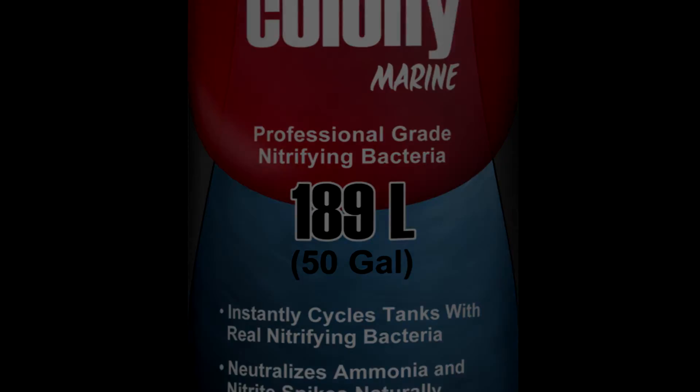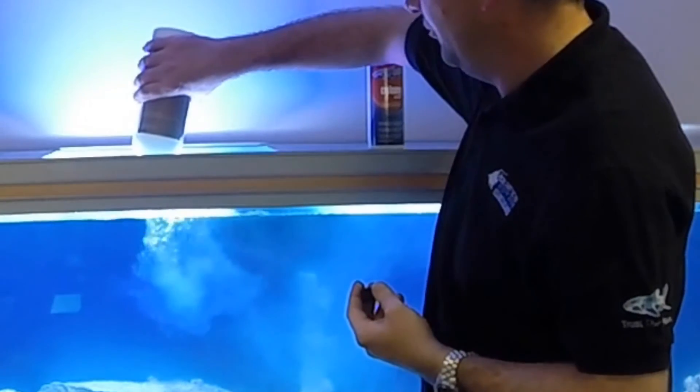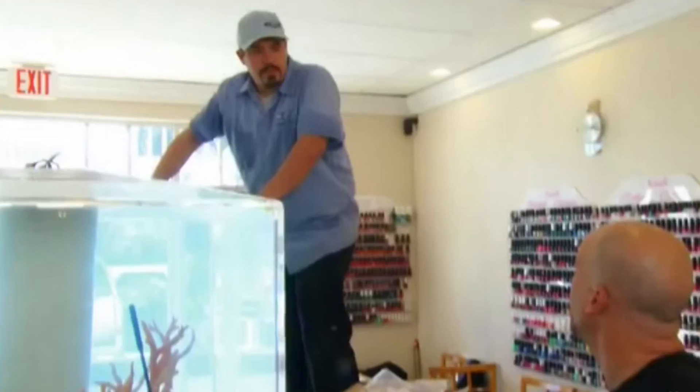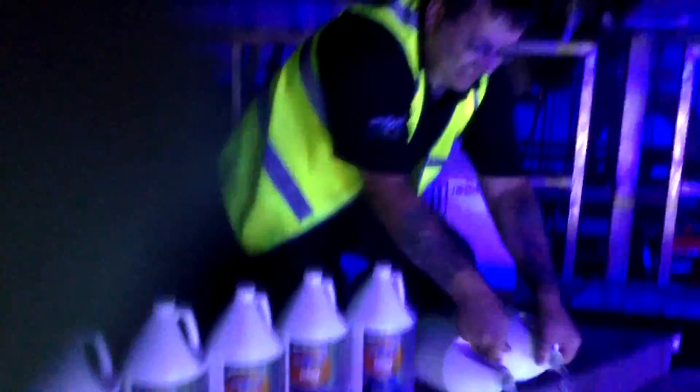Colony Professional Grade Nitrifying Bacteria from ATM Aquarium Products has changed the way aquarists approach the hobby forever. First seen on the TV series Tanked to add fish immediately, users all over the world from home aquariums to public aquariums have now come to know Colony as the one that works.